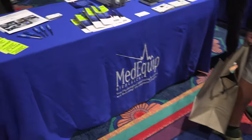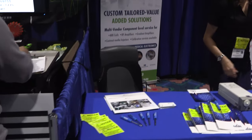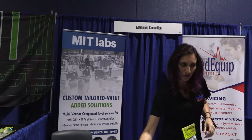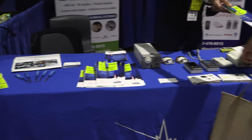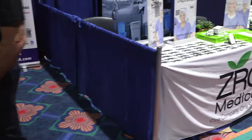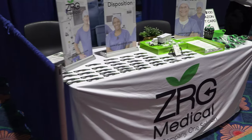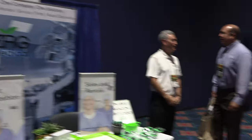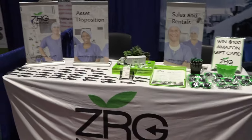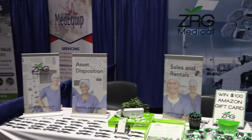Next is MIT Labs — they have a variety of stuff they're working on. And ZRG — Z-R-G — are some of the guys that do used medical equipment out of California. ZRG has a presence at every one of these shows; they do a good show.